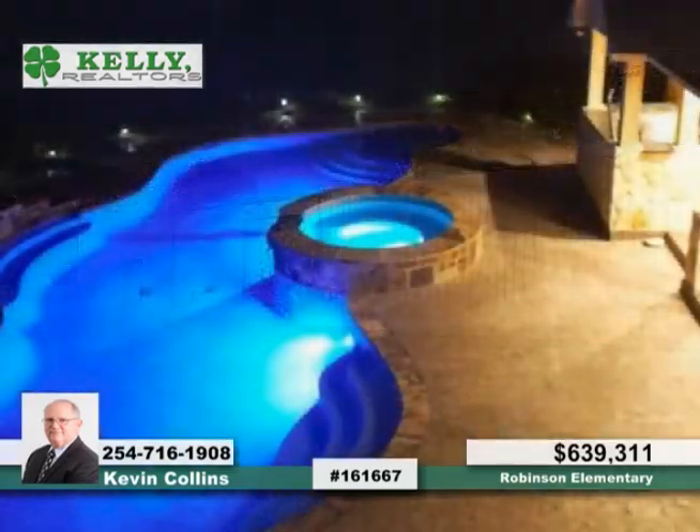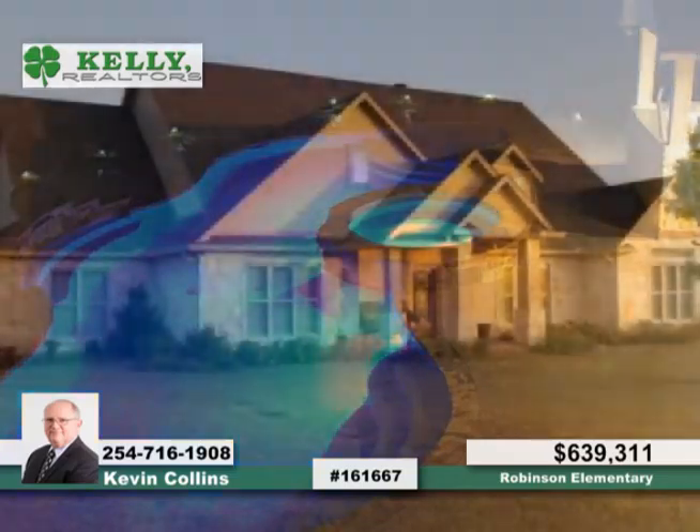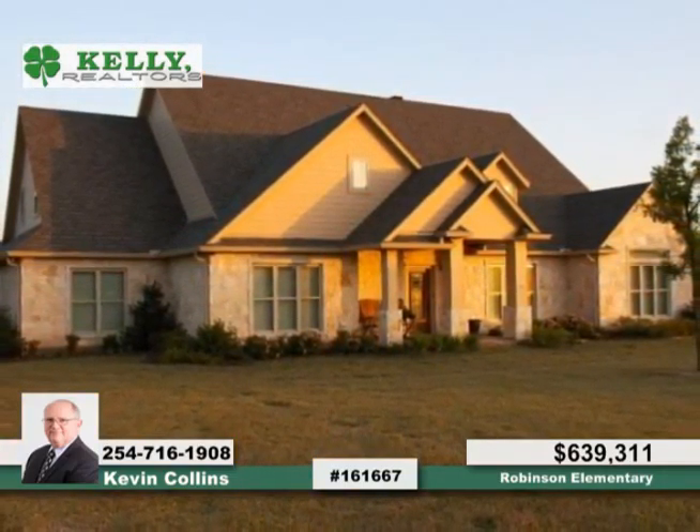Prepare to relax and entertain outside with a heated pool, spa, and hot tub, surrounded by a covered patio and fenced yard. You don't want to miss this chance with this home — see it with a call to Kevin.